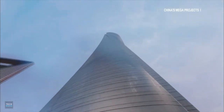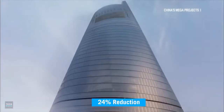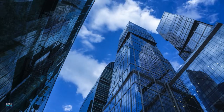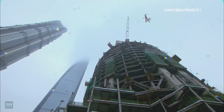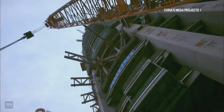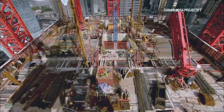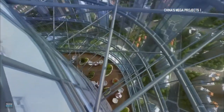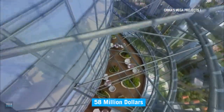After wind tunnel testing, the tower form was refined, which led to a 24% reduction in structural wind loading compared to a rectangular building of comparable height. This reduced the number of construction materials needed. The Shanghai Tower used 25% less structural steel than a conventional design of similar height. As a result, the building's constructors saved an estimated $58 million in material costs.